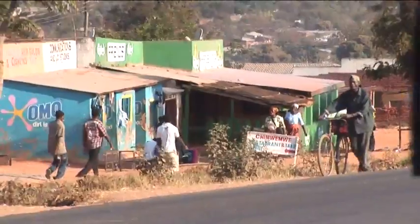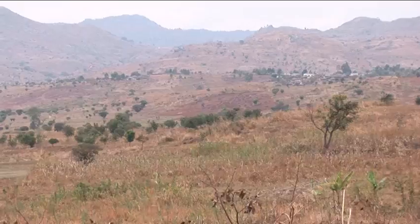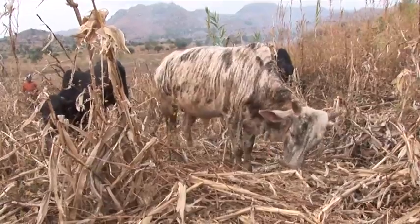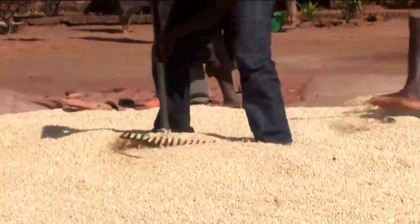Malawi in southern Africa is the 10th poorest country in the world. With few natural resources and an eroded landscape, Malawi has to rely on a few cash crops. Peanuts is one of them.